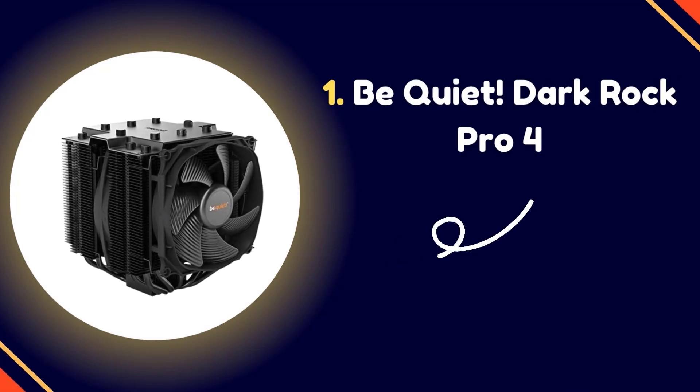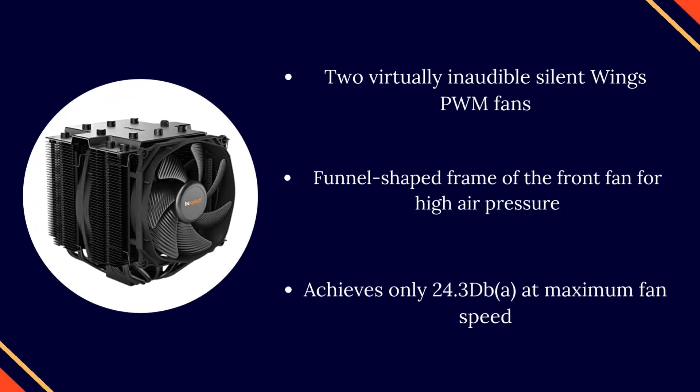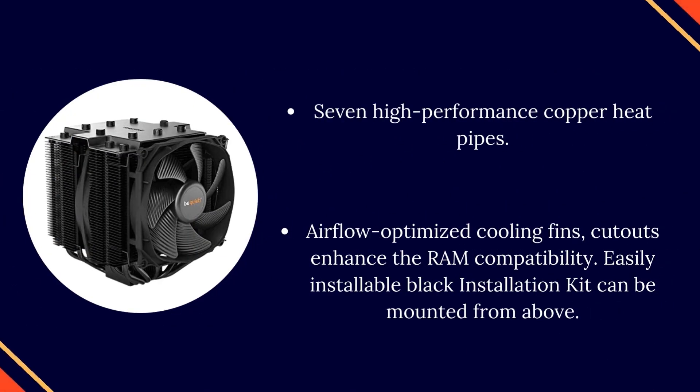Number 1: be quiet! Dark Rock Pro 4. Two virtually inaudible Silent Wings PWM fans, with a funnel-shaped frame on the front fan for high air pressure, achieving only 24.3 dB at maximum fan speed. Seven high-performance copper heat pipes, airflow-optimized cooling fins, and cutouts to enhance RAM compatibility. Easily installable black installation kit can be mounted from above.